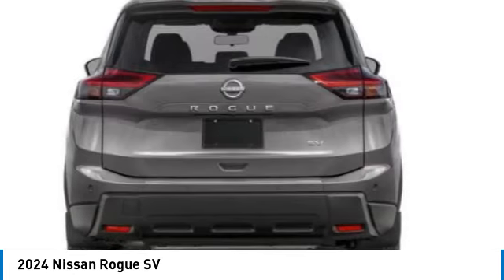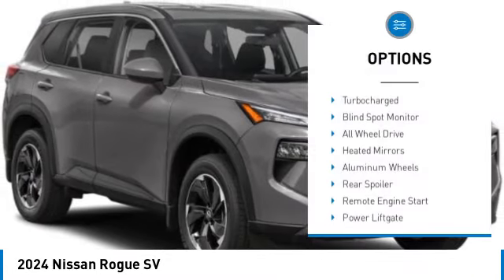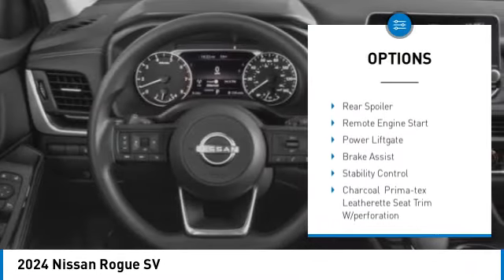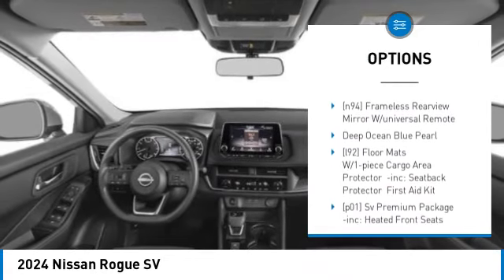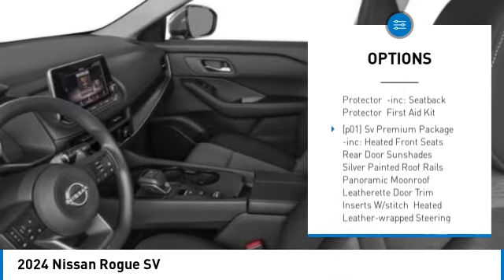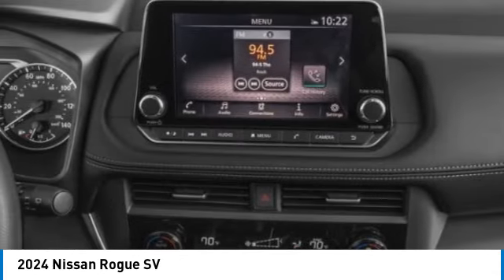Here are some of this vehicle's great options: turbocharged, blind spot monitor, all-wheel drive, heated mirrors, aluminum wheels, rear spoiler, remote engine start, power liftgate, brake assist, stability control.